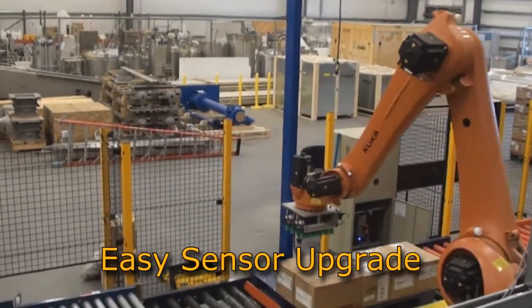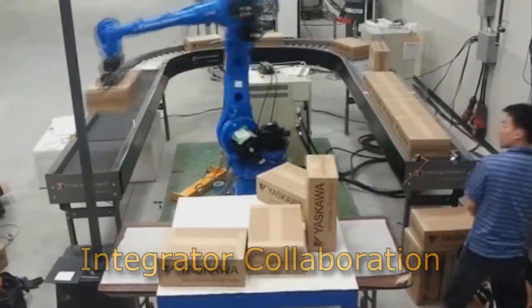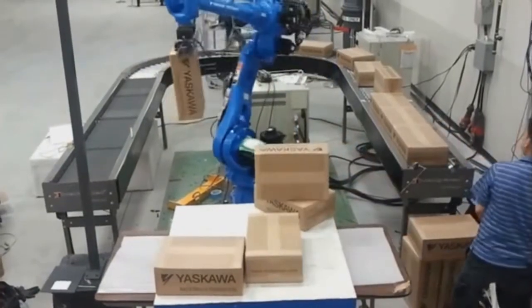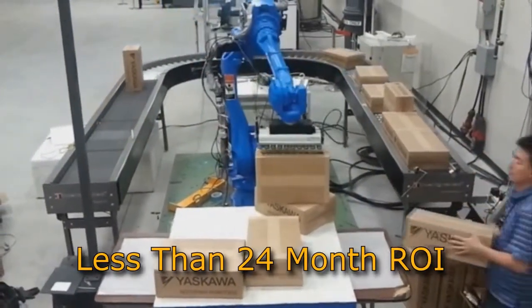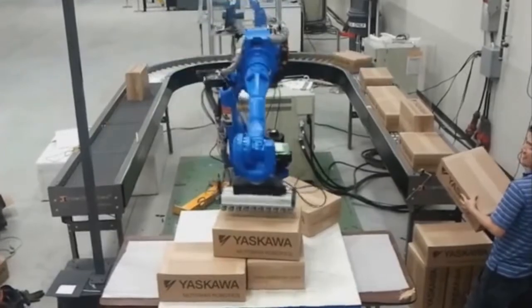It's easy to replace sensors and stay current with the latest sensor technology for improved performance. Universal can coordinate the installation with most system integrators using any popular robot. The entire robotic work cell has an excellent return on investment of less than 24 months. NeoCortex is the solution that grows with your business.